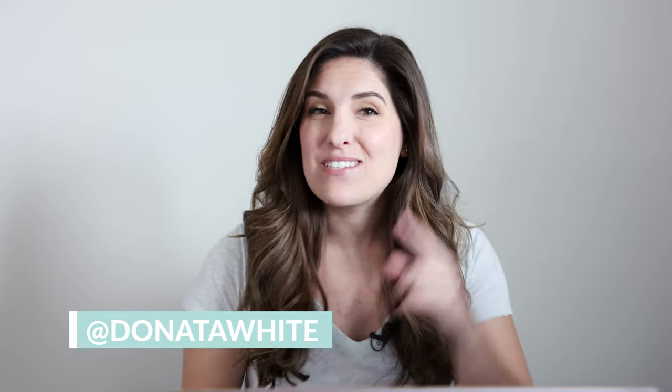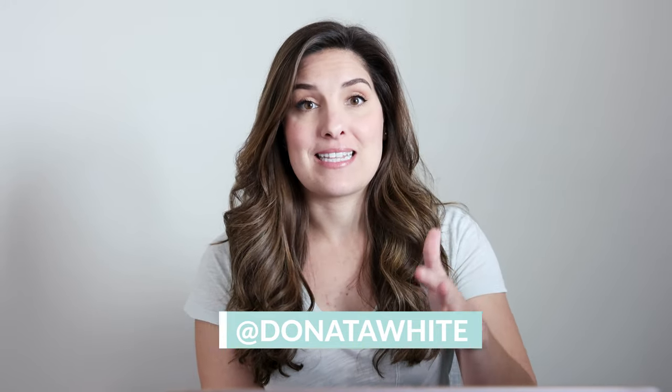Your girl will not be adding any seasoning to this. This is delicious. Hey everyone and welcome back to my channel. My name is Donata White and in today's video we are reviewing Metabolic Meals, which is a service that delivers pre-prepared meals straight to your door.